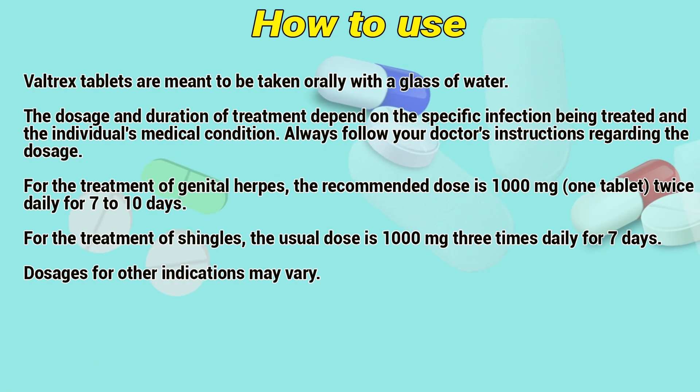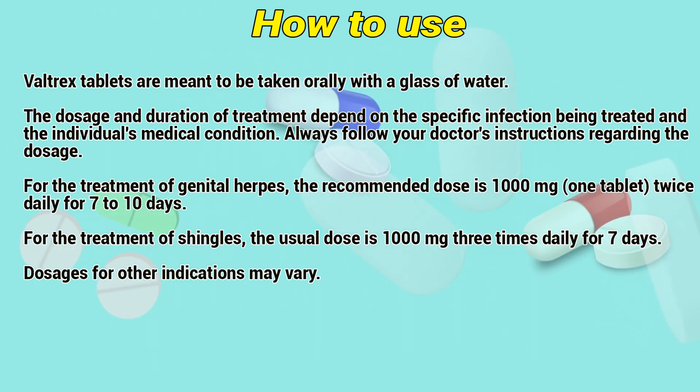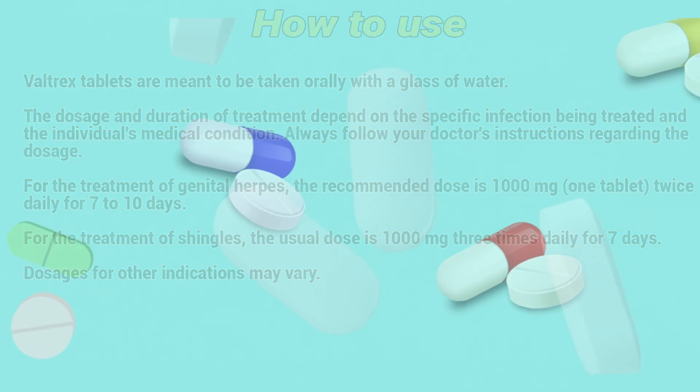For the treatment of genital herpes, the recommended dose is 1000mg — one tablet twice daily — for 7 to 10 days. For the treatment of shingles, the usual dose is 1000mg three times daily for 7 days. Dosages for other indications may vary.